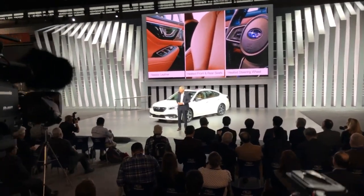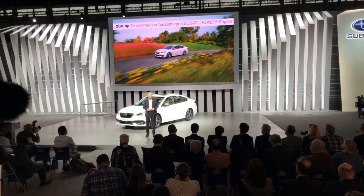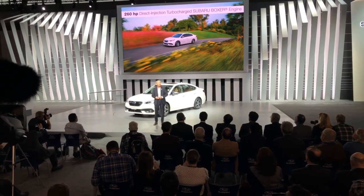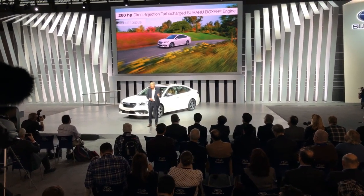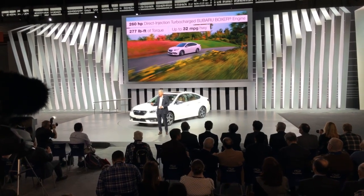Our new Touring XT model comes with an all-new 260 horsepower direct injection turbocharged boxer engine. That's right, the turbo's back — delivering 277 pound-feet of torque and up to 32 miles per gallon highway.